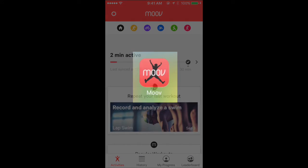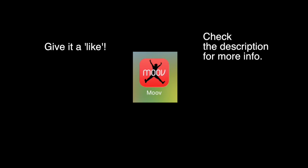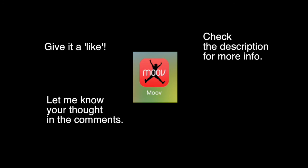And that will conclude my review of the MoveNow app. I hope you enjoyed watching this. If you did, give it a like. Check the description for more info and let me know your thoughts in the comments. See you again in other videos, my blog, and other social media.